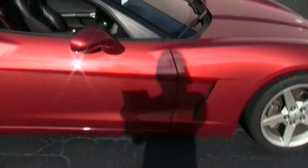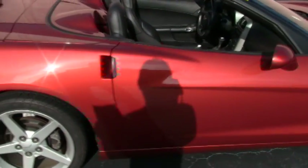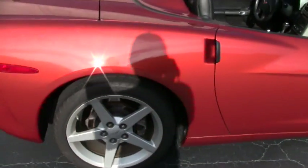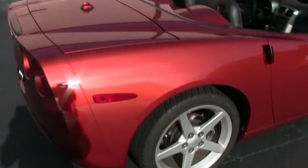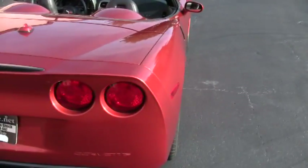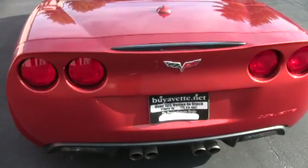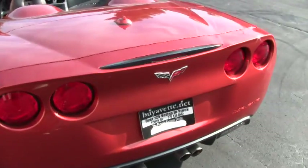Walking around to show you the rest of the paint — it's got a really nice shine on it. It's a sunny day out here today so I do apologize for that. I'm looking for any imperfections on this paint but I don't really see any. It looks to be pretty good; the emblems are nice.